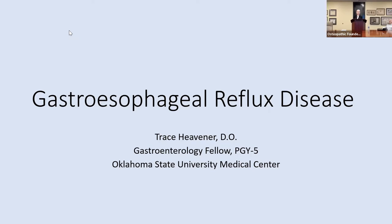Good evening, and welcome to the Osteopathic Founders Foundation Evening Clinical Update. I'm Sherry Wise, CEO of the foundation, and I want to thank you for your attendance. This evening our topic is gastroesophageal reflux disease, and we're so fortunate to have as our presenter Dr. Trace Hefner.